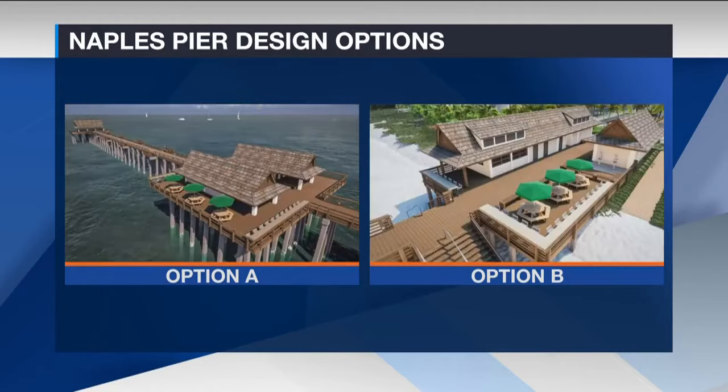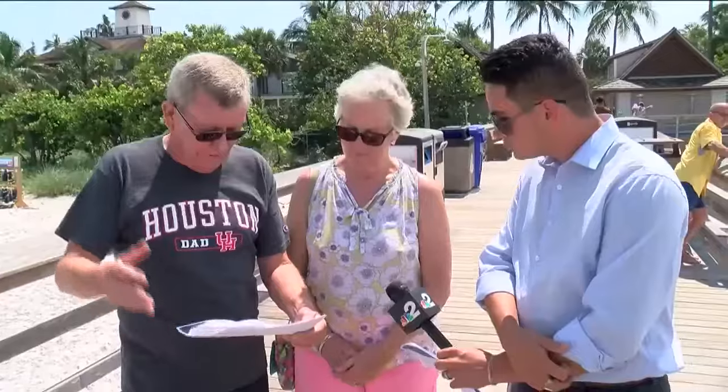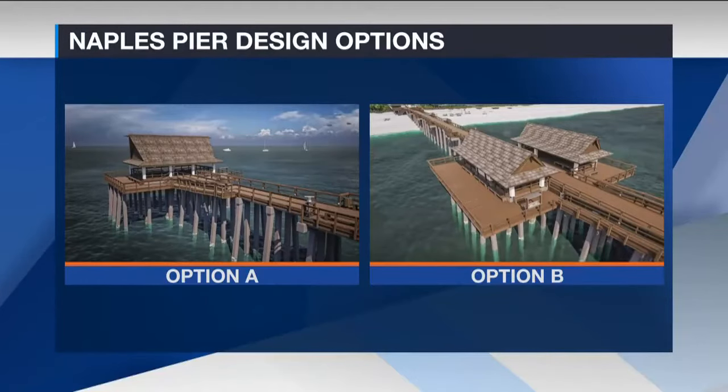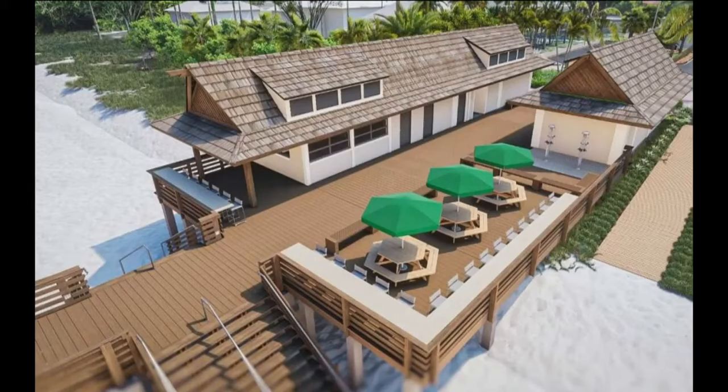The renderings mostly maintain the status quo. If we could have Naples Pier back as it was, that would be wonderful. This is all part of the 30% design plan. Councilors rejected the more radical proposal of Option B, which moves concessions to the sand.